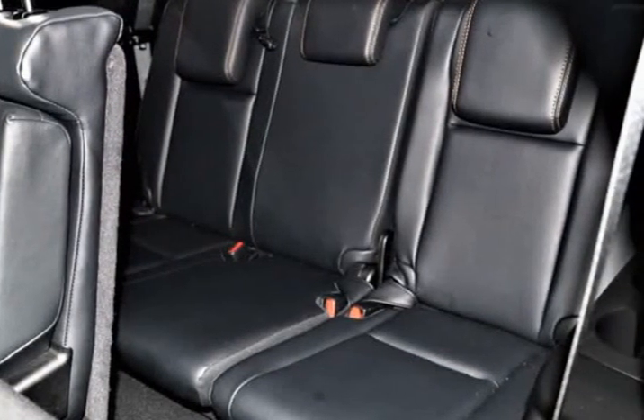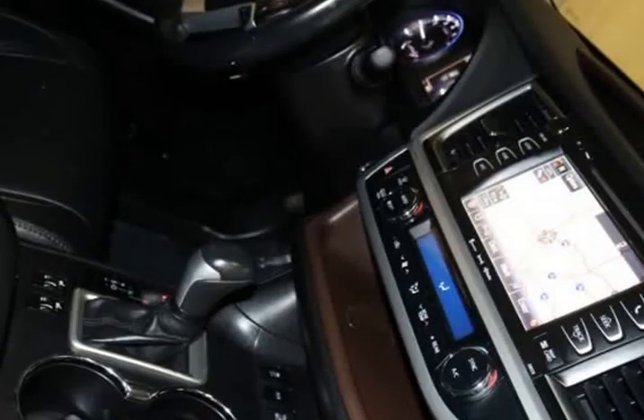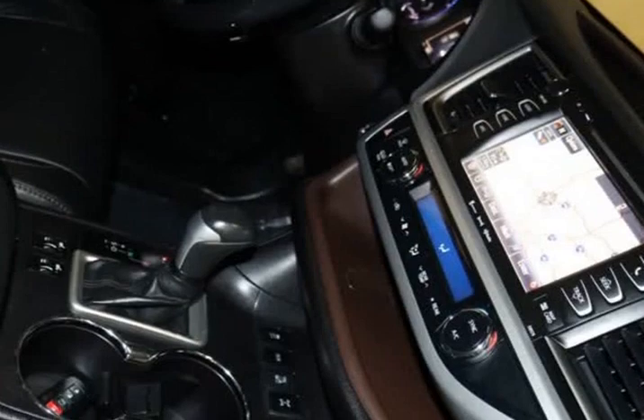Practically perfect, this all-wheel drive SUV provides a smooth, quiet ride with great handling, tons of space, easy maneuverability, and a solid 26 MPG on the open road.